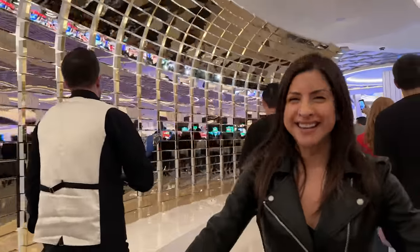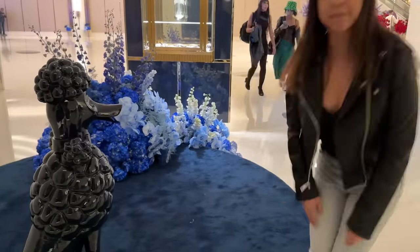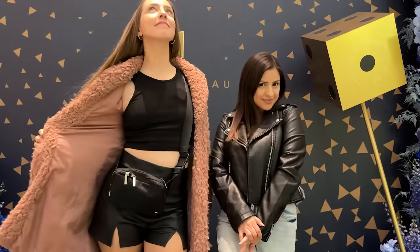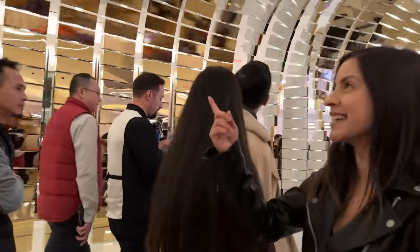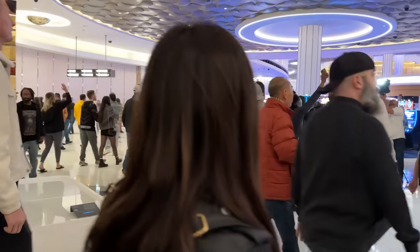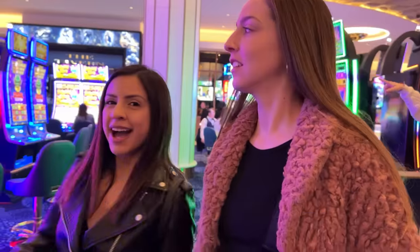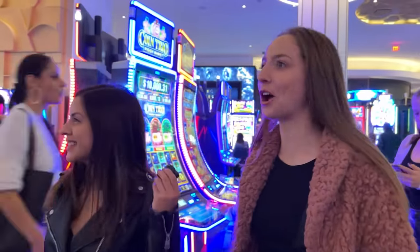Fountain Blue is open! The first thing you see is that cool little art piece. This casino is so cool! Lots of blues, lots of gold. I brought Lydia with me! I'm overwhelmed right now guys, there's a lot going on.